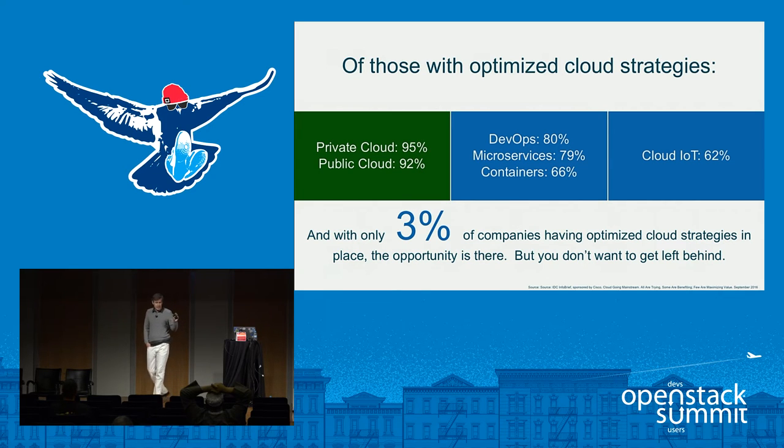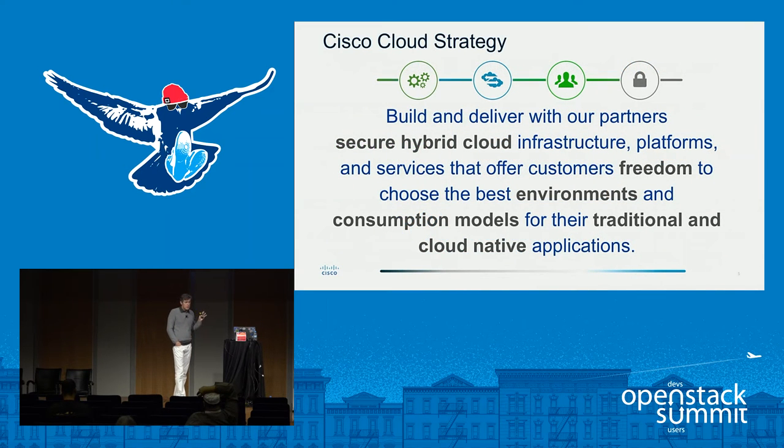Hybrid cloud was a strong correlation. A very high percentage of optimized cloud adopters are doing DevOps, cloud-native, fog computing, and extending that cloud out to the edge and into IoT. The downside is only 3% of companies surveyed really had that optimized cloud. Most companies weren't able to focus on cloud-native because they're still trying to get the infrastructure working. Cisco's strategy is really around enabling that — getting to that optimized cloud and enabling customers to focus on cloud-native and applications.